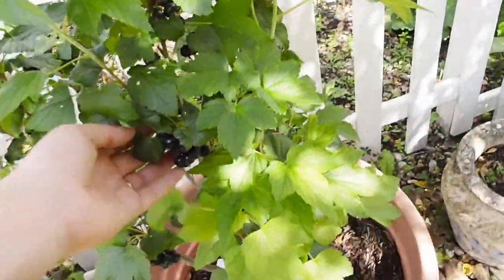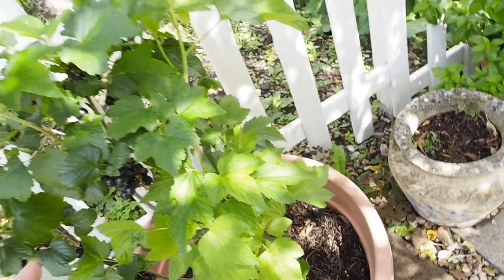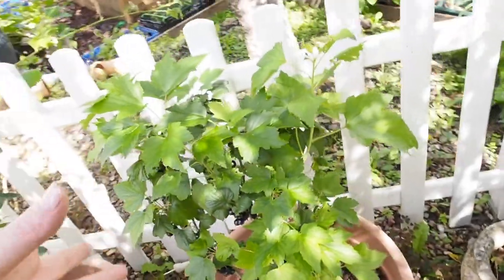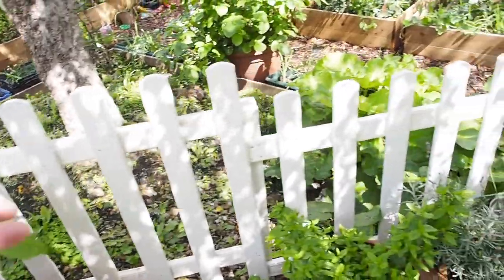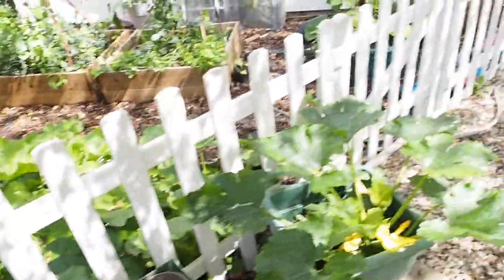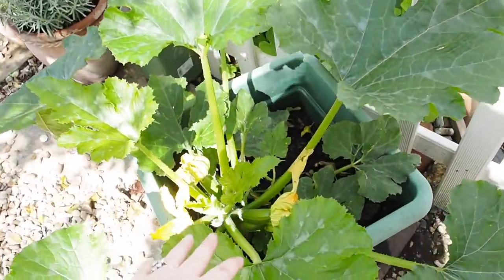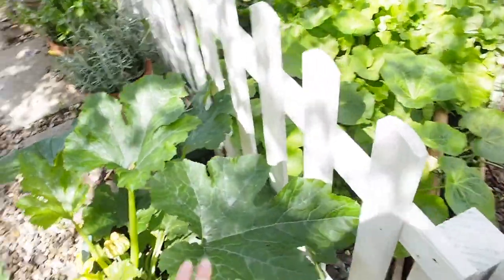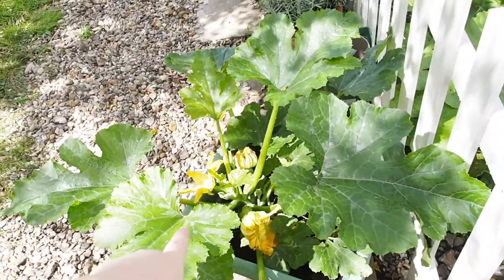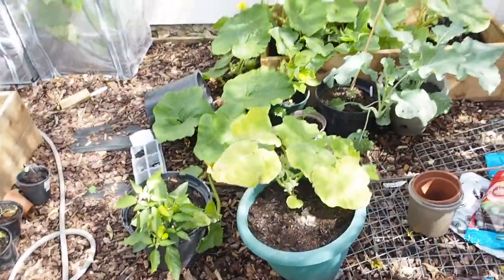Over here I've got some blackcurrants, which are actually doing quite well. I kind of need to pick them soon, but I have tried a couple and they're not actually very nice. I didn't realise, but blackcurrants are actually not that delicious. So I'm not sure what to do with them — if anybody knows what to do with blackcurrants, let me know. Here we've got some little courgettes coming, which is exciting. That was one of my plants that got attacked by the deer, so I'm really glad it's coming back.